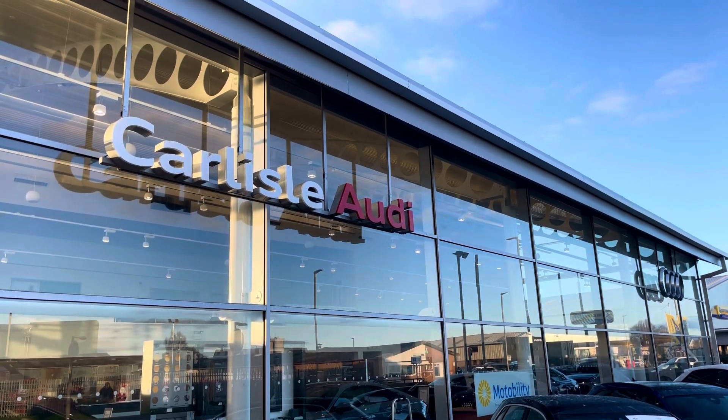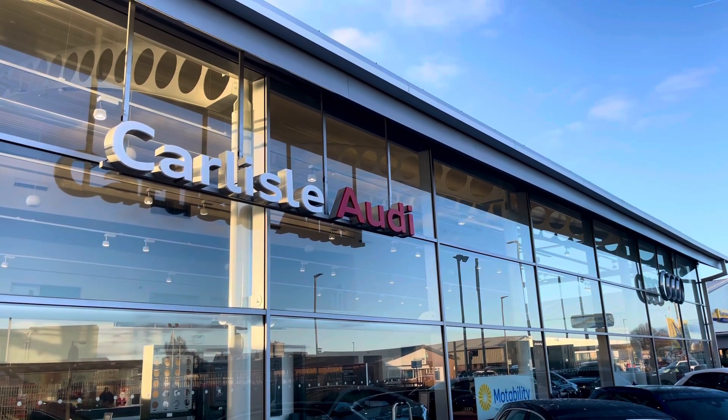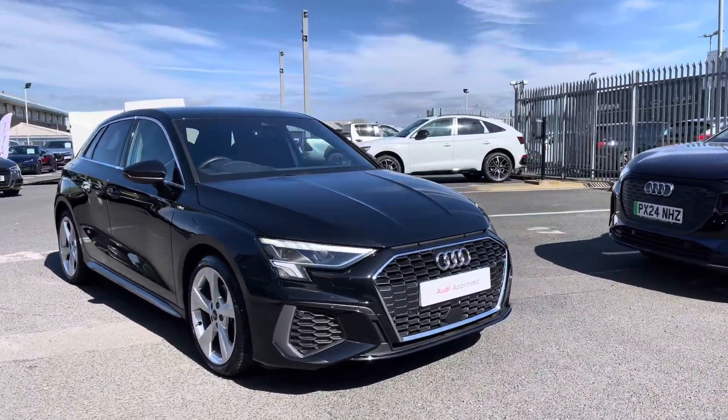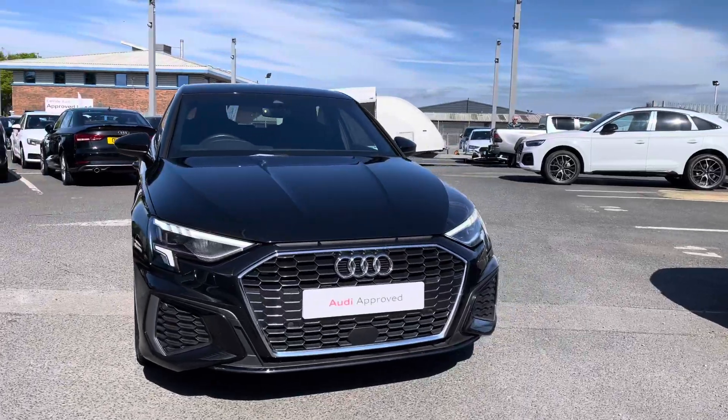Hello, my name is Matty from Carlisle Audi, and today I'm going to be taking you around this Audi approved used vehicle.